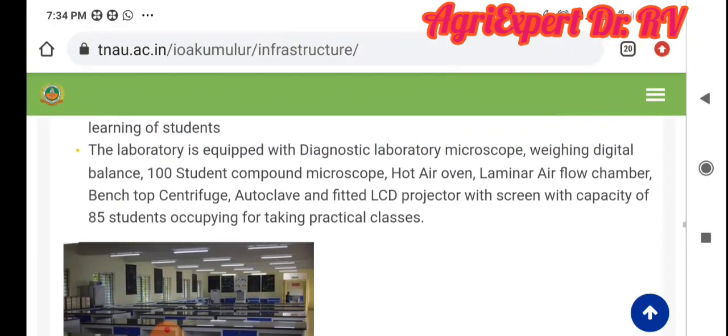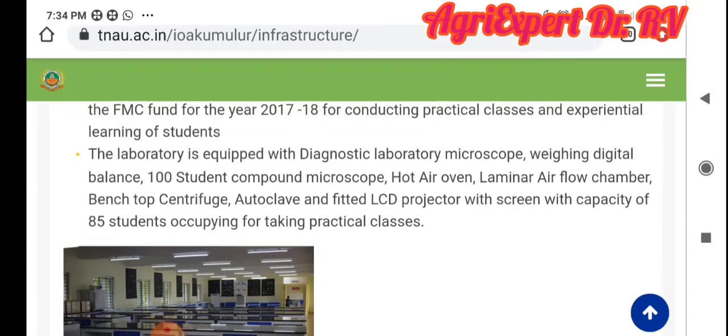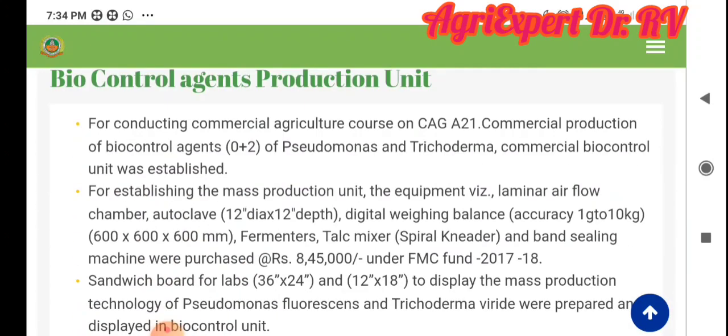Pathology is all available in the pathology lab — the laminar flow chambers and LC projects. There are several specimen stones. There is a mushroom unit. Then there is bio-control protection, and the bio-control process is available on the website.